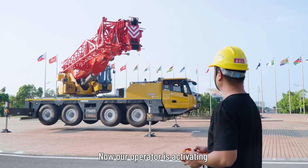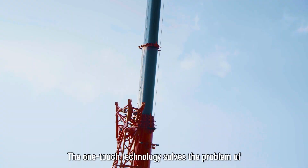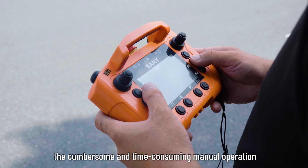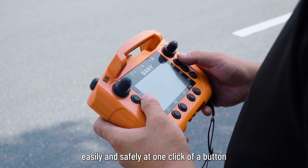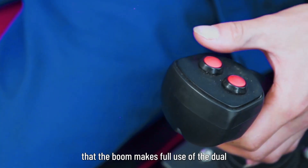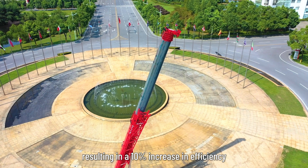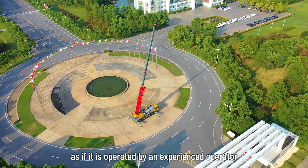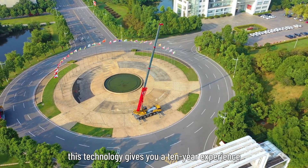Now our operator is activating the one-touch automatic boom telescoping. This technology solves the problem of cumbersome and time-consuming manual operation — the operator can telescope the boom easily and safely at one click of a button. The boom makes full use of dual hydraulic pumps during telescoping, resulting in a 10% increase in efficiency, as if operated by an experienced operator with 10 years of experience.